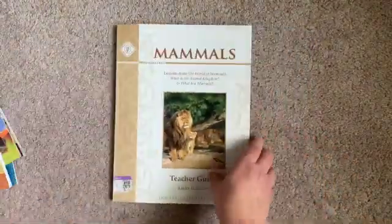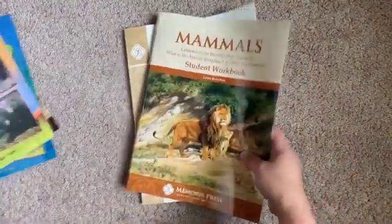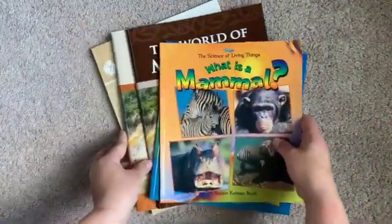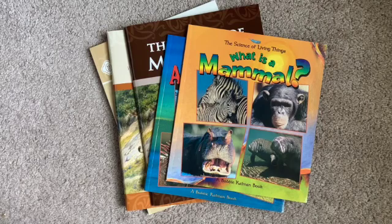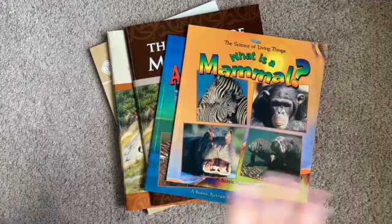So that is the Mammal Set from Memoria Press. Hopefully this is helpful for you. If you have any other questions, definitely leave your questions and thoughts down below in the comments and I can hopefully answer as best I can. We haven't used this yet, but we will be using it this coming year and I'll definitely probably do an update at some point on how things are going for my seven-year-old. Thanks so much for watching today. We will see you hopefully in the next one. Bye now!